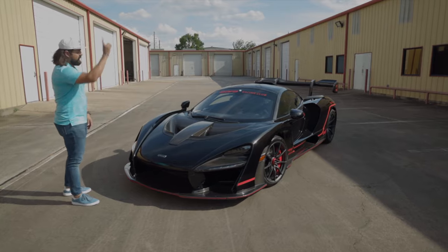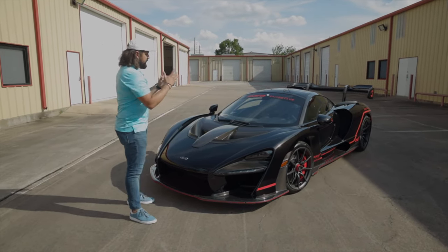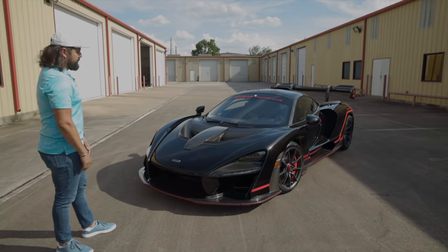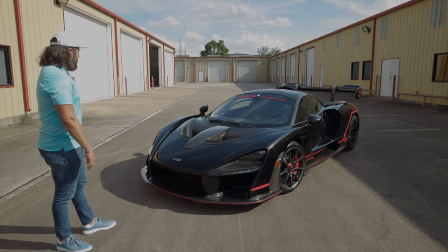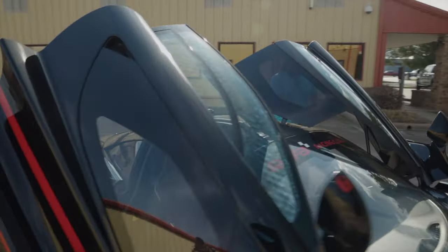From an experience standpoint, driving it is like nothing else. From the fact that when you start the car the buttons are on the roof — that's where the push start is — to the seating position those seats put you in, the loudness, how aggressive the car is, and then just how incredibly it drives and how much control the car has and how planted it feels — it is just an incredible machine.